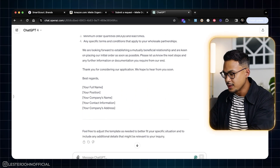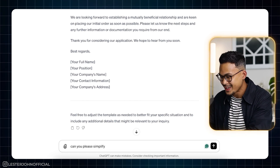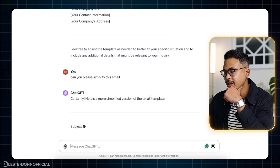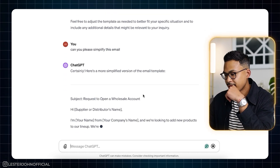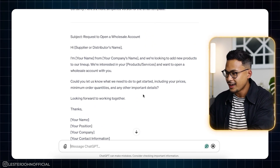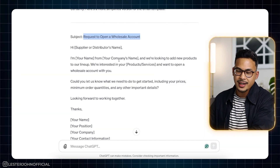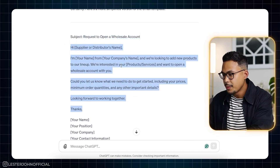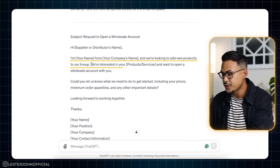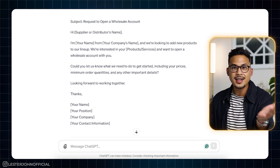So let's see if we can simplify it: 'Can you please simplify this email?' Here's a simplified version — a lot better. You can even use the subject line it provides. Just don't overthink it — copy and paste. The simplified email reads: 'Hi, my name is [your name]. We're looking to add new products to our lineup. We're interested in your products and want to open a wholesale account with you. Could you let us know what we need to get started, including your prices, minimum order quantities, and other important details?' Nice, simple, straight to the point.